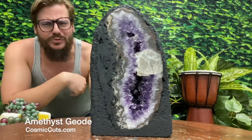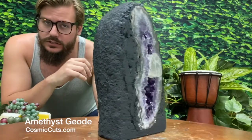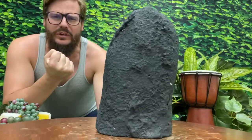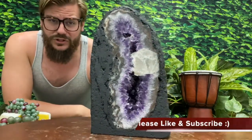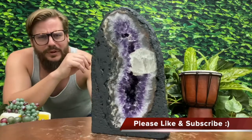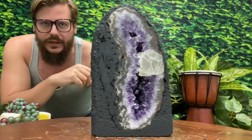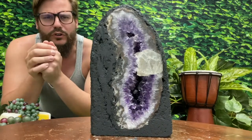Greetings friends, Michael Parrish with CosmicCast.com, and I got a little something something for you today. Absolutely glorious, high quality, Brazilian Amethyst Geode from the one and only, CosmicCast.com. But enough of me flapping my gums, let's take a closer look at this glorious miracle of mother nature.